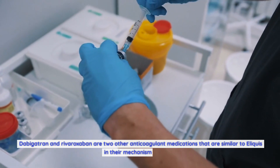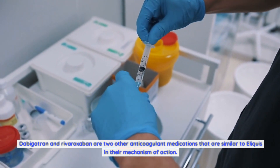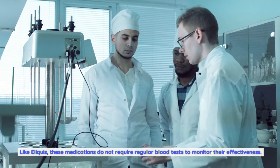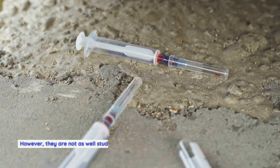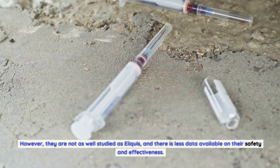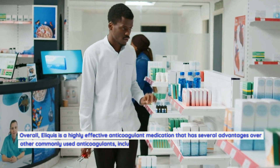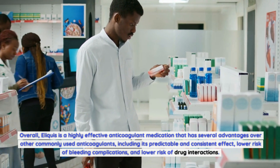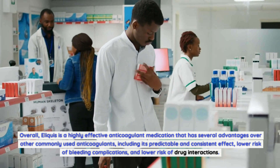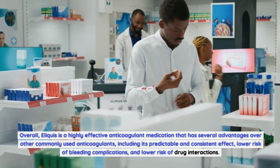Dabigatran and rivaroxaban are two other anticoagulant medications that are similar to Eliquis in their mechanism of action. Like Eliquis, these medications do not require regular blood tests to monitor their effectiveness. However, they are not as well studied as Eliquis, and there is less data available on their safety and effectiveness. Overall, Eliquis has several advantages over other commonly used anticoagulants, including its predictable and consistent effect, lower risk of bleeding complications, and lower risk of drug interactions.